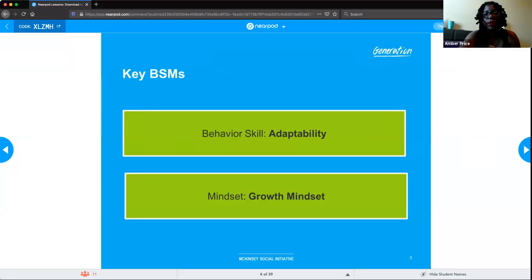A student asks whether the BSMs are just for their knowledge or will they be on a test. The instructor explains that BSMs are more of a lifestyle you're trying to develop — not just technical skills. Adaptability, growth mindset, teamwork, and communication will help you be more successful in your career. The course incorporates them whenever possible because it takes about two months to develop a habit, and this three-month course gives you time to build those habits naturally.